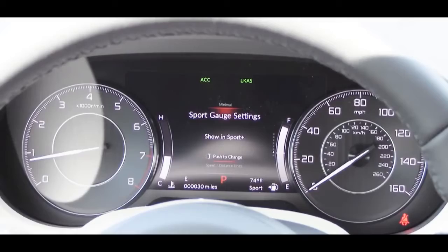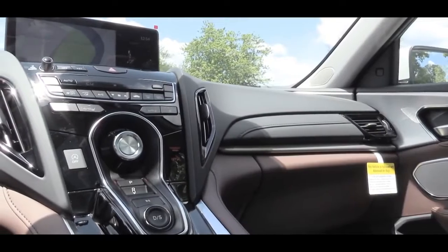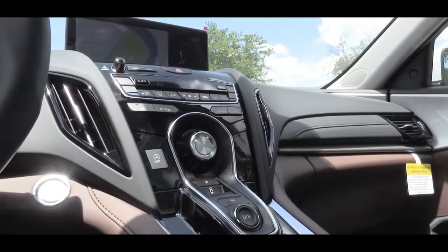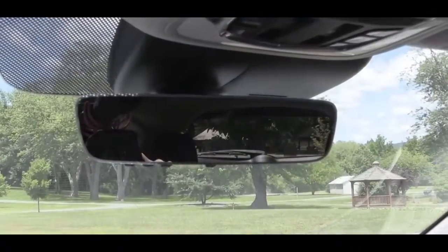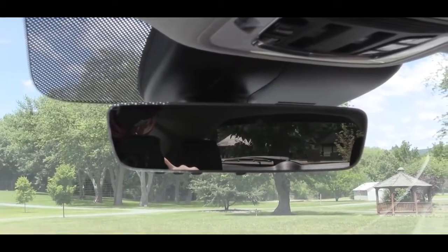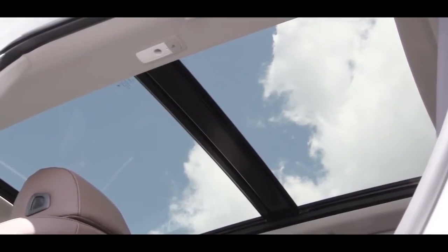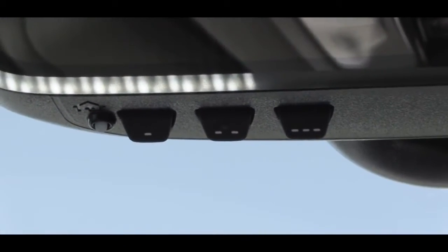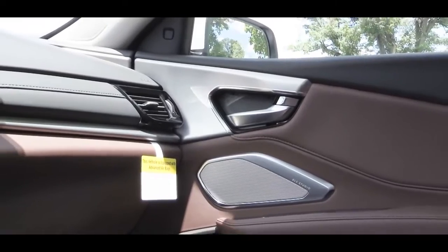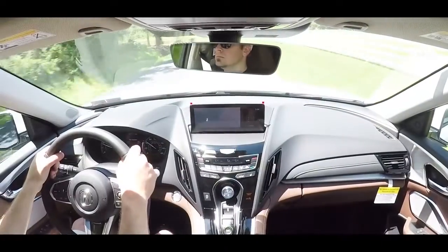A head-up display is available with the advanced package. The A-Spec gauge cluster gets red accents. As for overall interior quality, the A-Spec adds a black headliner, sport pedals, dark brushed aluminum trim, and A-Spec door sills. Standard across all packages: ambient lighting, a frameless auto-dimming rear view mirror, dual zone climate control, and a panoramic moonroof. HomeLink controls are also standard, found right underneath the rear view mirror. I love the two-tone finishes and brushed aluminum trim — definitely a very high-end look.